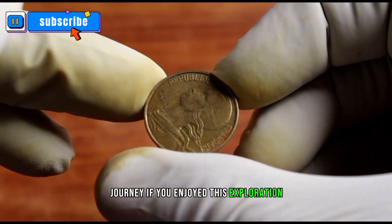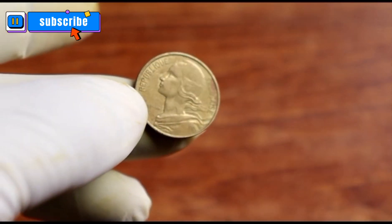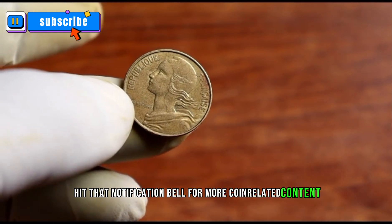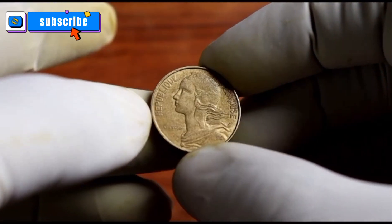If you enjoyed this exploration, don't forget to like, subscribe, and hit that notification bell for more coin-related content. Until next time, happy collecting!